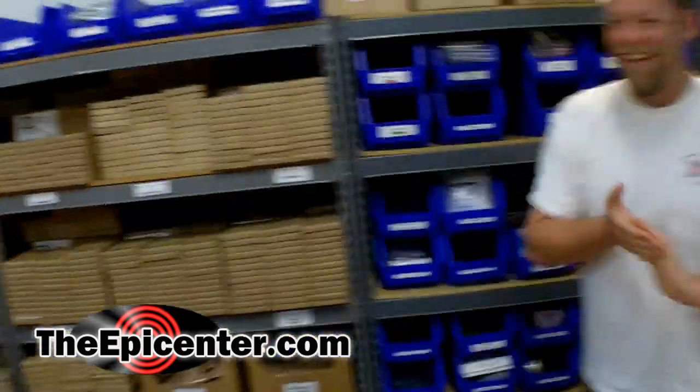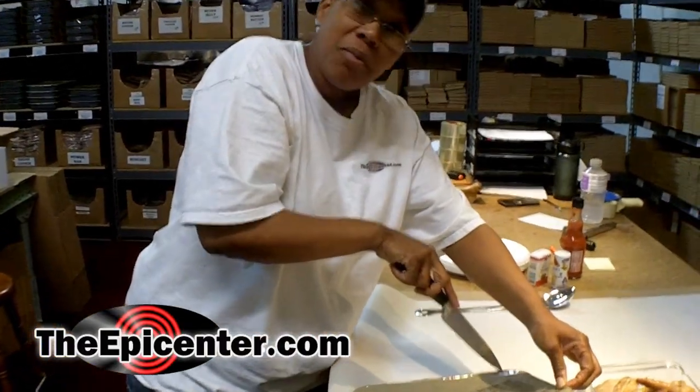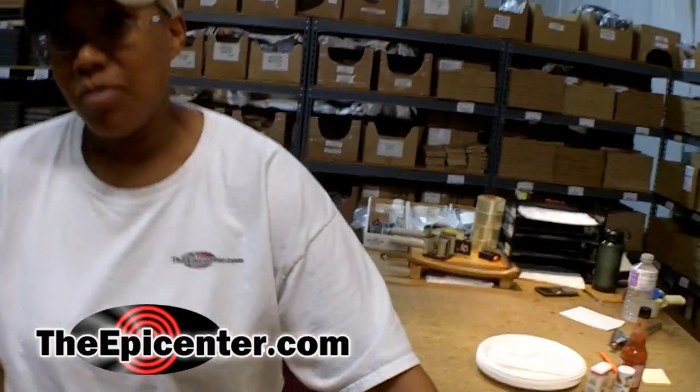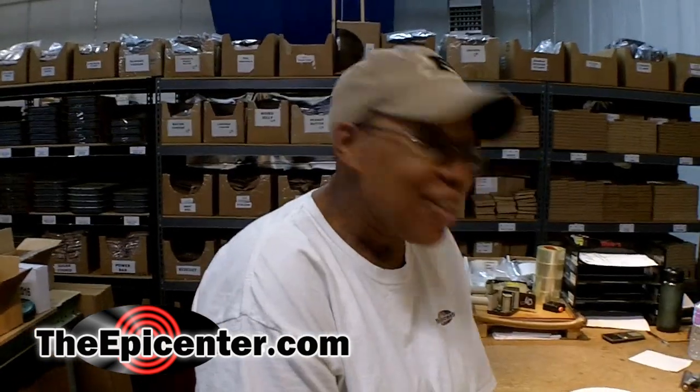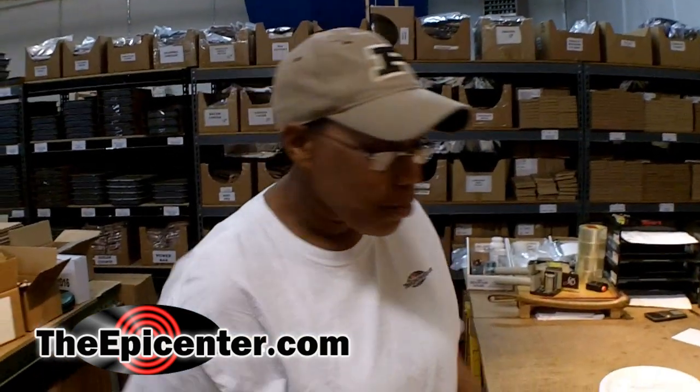You look excited. Hey mom. Shout out to mom. Jen, what are we having today? Today we're having sweet potato casserole, which is one of the new tray packs we got in.